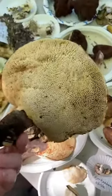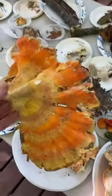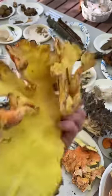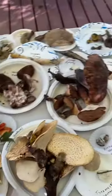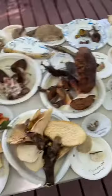A bunch of these things — pheasant back, pretty common. We've got lots of chicken of the woods. We've found so much chicken of the woods — that's probably the most populous edible mushroom we've gotten this trip. These are not all edible. Dryad saddle and chicken of the woods are edible, but many of the other things on this table are not edible — not because they're poisonous, they're just really tough and woody.